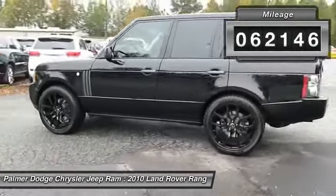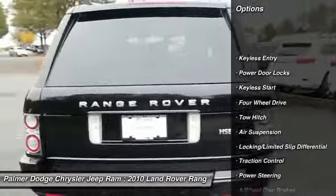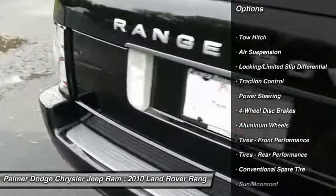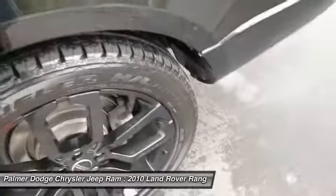Here are some of this vehicle's great options: traction control, power passenger seat, CD changer, tow hitch, keyless entry, moonroof, leather wrapped steering wheel, Bluetooth, adjustable steering wheel, and power steering.